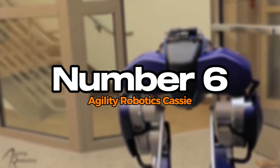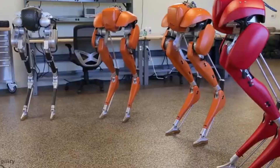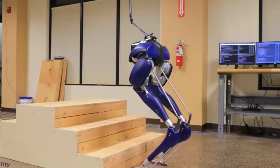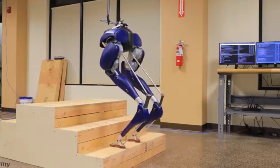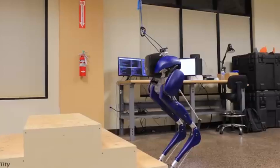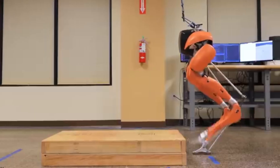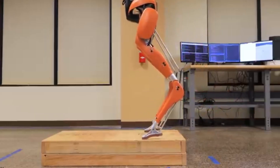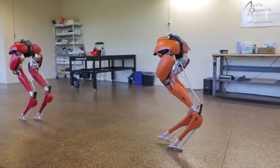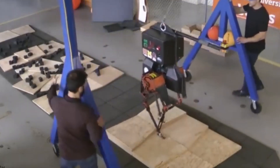Number 6: Agility Robotics Cassie. Agility Robotics Cassie is a groundbreaking bipedal robot designed to navigate complex environments with human-like movement. Its unique gait allows it to traverse uneven terrain, climb stairs, and maintain balance in challenging conditions. Cassie's design incorporates advanced sensors and actuators that enable precise control and stability, making it a valuable tool for research in robotics and mobility. The robot's ability to walk and run with fluidity showcases potential for real-world applications such as logistics and search and rescue missions.